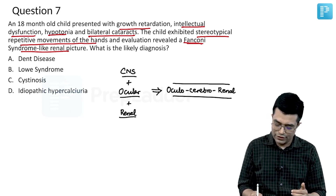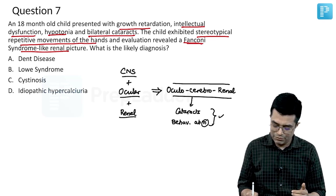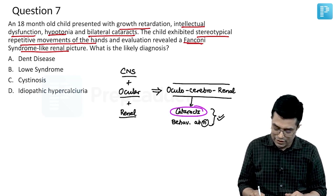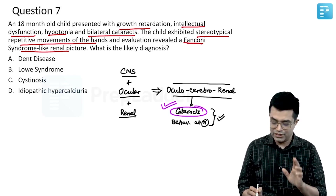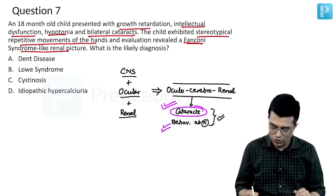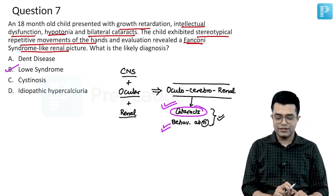It is fitting into oculocerebrorenal syndrome. In oculocerebrorenal syndrome, cataracts and behavioural abnormalities are very common and can be early manifestations. Especially cataract can be an early manifestation — congenital cataracts will be seen, and behavioural abnormalities become apparent after one year of life. So oculocerebrorenal syndrome, also known as Lowe syndrome, is the answer here.